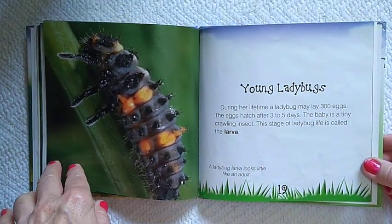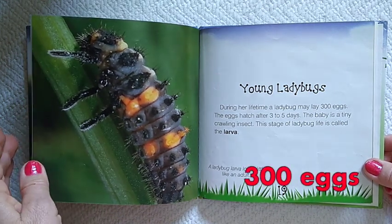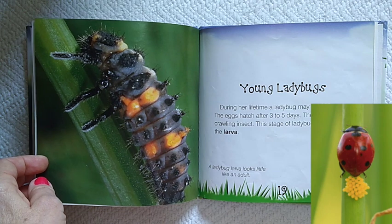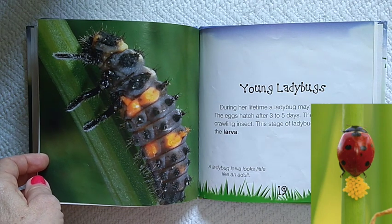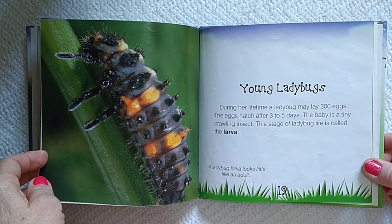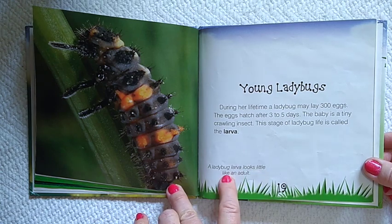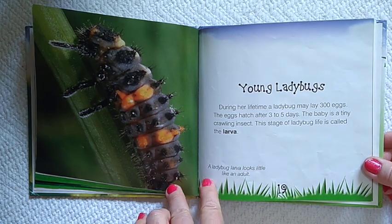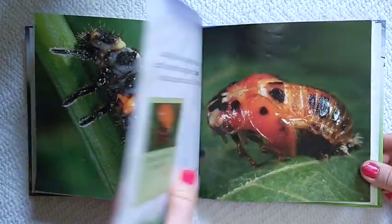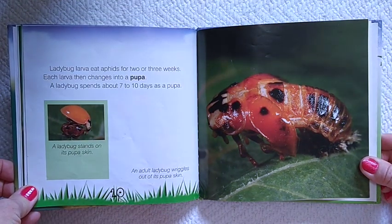Young ladybugs. During her lifetime, a ladybug may lay 300 eggs. The eggs hatch after three to five days. The baby is a tiny, crawling insect. This stage of ladybug life is called the larva. A ladybug larva looks a little like an adult. Ladybug larvae eat aphids for two or three weeks.